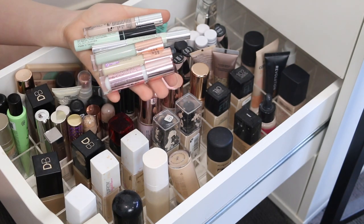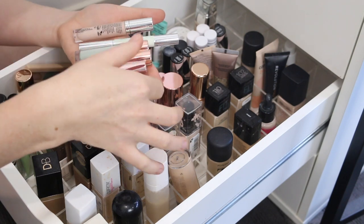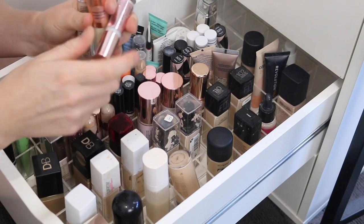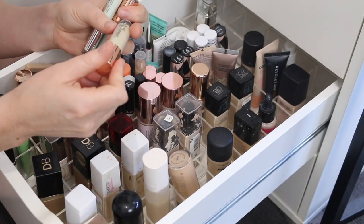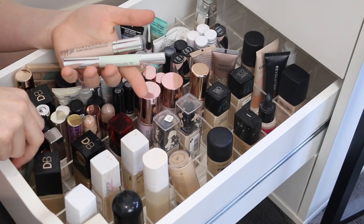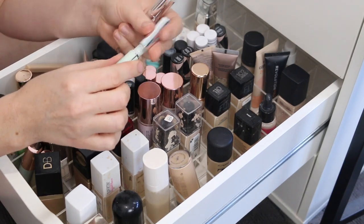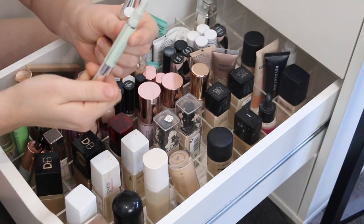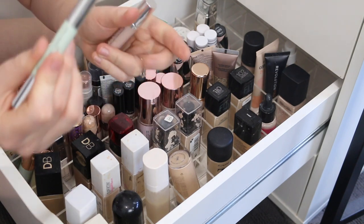First up, I have some color correctors. I love this green one. This is a white concealer from Makeup Revolution — I'm pale, but I'm not that pale, so that can go. This is a yellow color corrector; I do really like that. Same with this green one from BYS. This green one from Inoxa — I've already got two, I don't really need another one, and this is the one I reach for the least, so that can go.